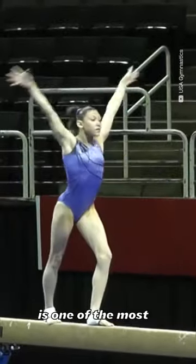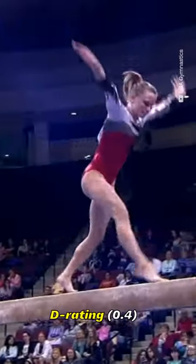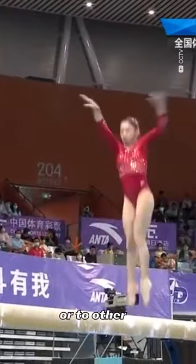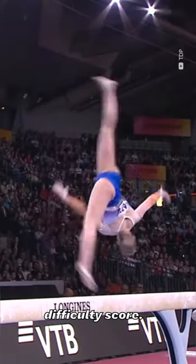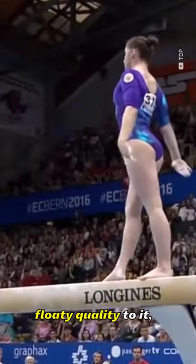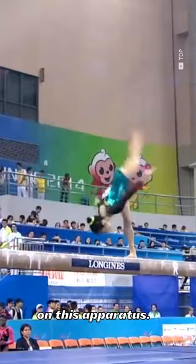The aerial cartwheel is one of the most used skills in the current era of the sport. It carries a D rating and can be performed by itself, connected to a dance element, or to other acrobatic elements to boost the gymnast's difficulty score. When executed with straight legs, pointed feet, and a certain floaty quality to it, it's one of the most beautiful skills on this apparatus.